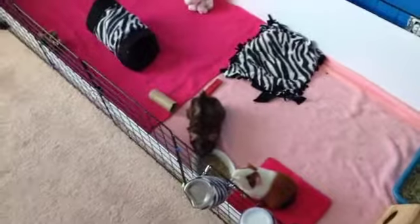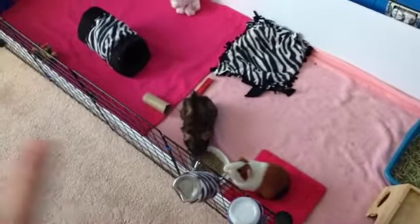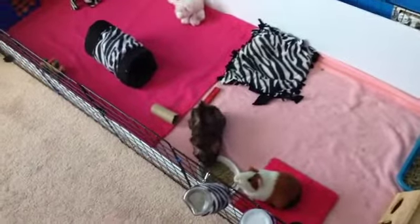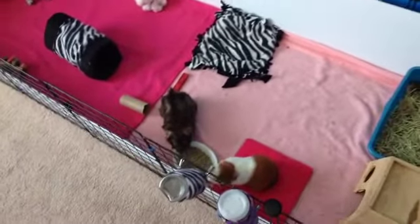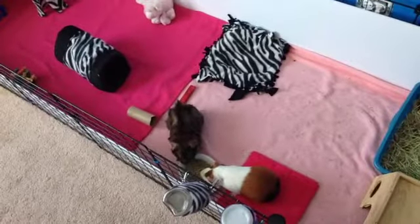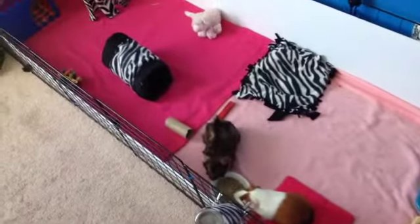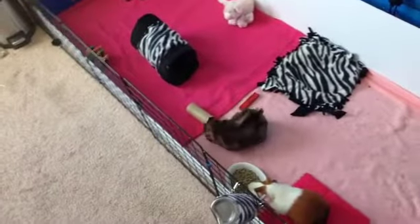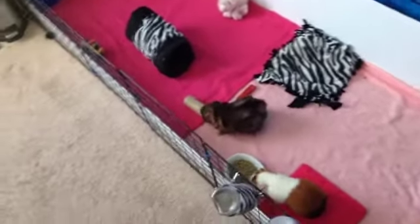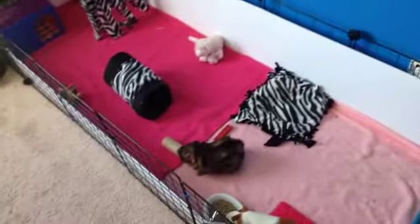I'd like to say that everything in this cage I did not buy just for this cage tour. I bought everything at one point in time and just found that everything looked very Valentine's Day-y. I know Sarah Bunny was saying you don't have to buy for your video, and I just wanted to clarify I did not buy anything for this video — I think that's kind of a waste of money if I already have everything. I basically made most of the stuff and then bought the rest.